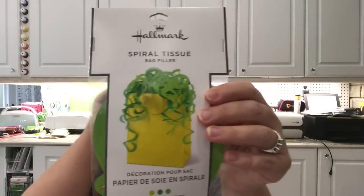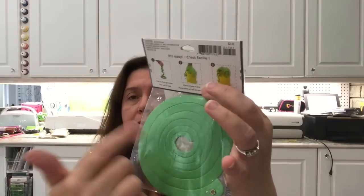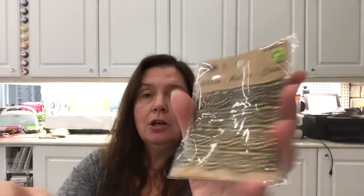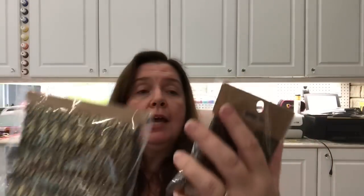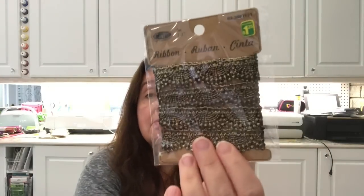I saw one of these tissue paper spirals that makes curly decorative things — I've been buying them every time I find them because they're great for gift packaging, and they're only a dollar, so I got another one. I also picked up some ribbon trim for my stash for any project I might have — these are $1.25 and you get about three feet on each.